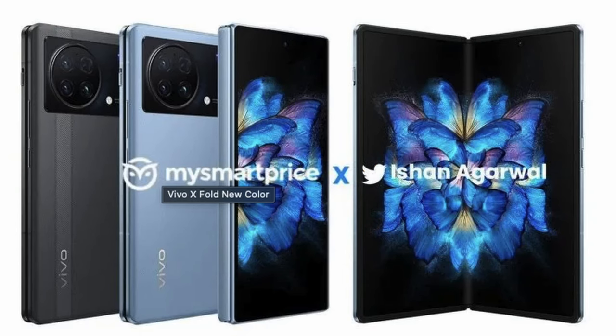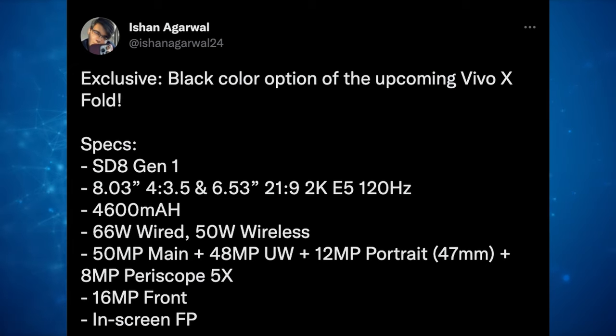Next up is a folding phone I'm very interested in — I might actually import it. It is the Vivo X Fold, and it looks like it's going to be coming out in an exclusive black color from Ishan Agarwal. He also lists out the specs: Snapdragon 8 Gen 1, 8.03-inch big inner display, 6.53-inch outer display, 4,600mAh battery, 66W wired fast charging and 50W wireless, a 50MP main camera, 48MP ultrawide, 12MP portrait camera, 8MP periscope 5X, 16MP front camera, and an in-screen fingerprint sensor. Very exciting stuff from Vivo — I really hope it's a good price so I can import it.